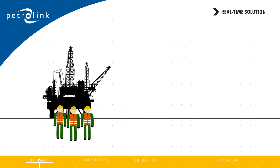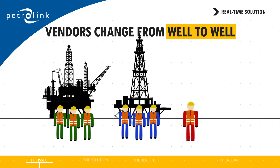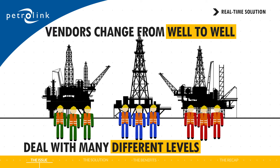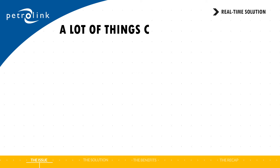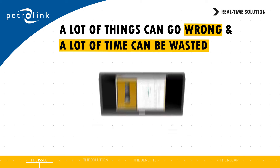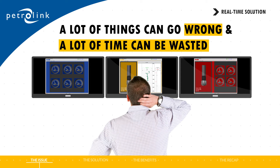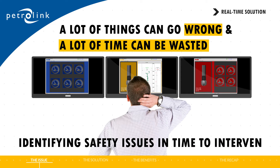Further complicating things is the fact that vendors change from well to well. And through all of this, you have to manage and deal with many different levels of service. With so many different vendors using so many different data formats, a lot of things can go wrong and a lot of time can be wasted. Even worse, monitoring capabilities go downhill and operators can be held back from identifying safety issues in time to intervene.